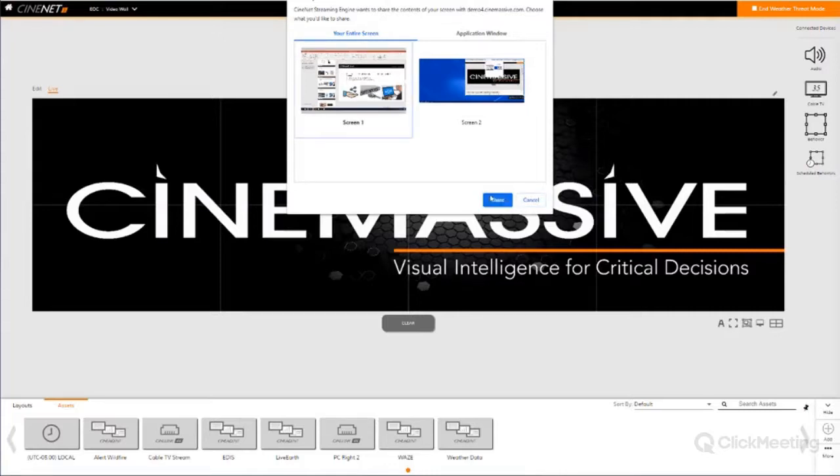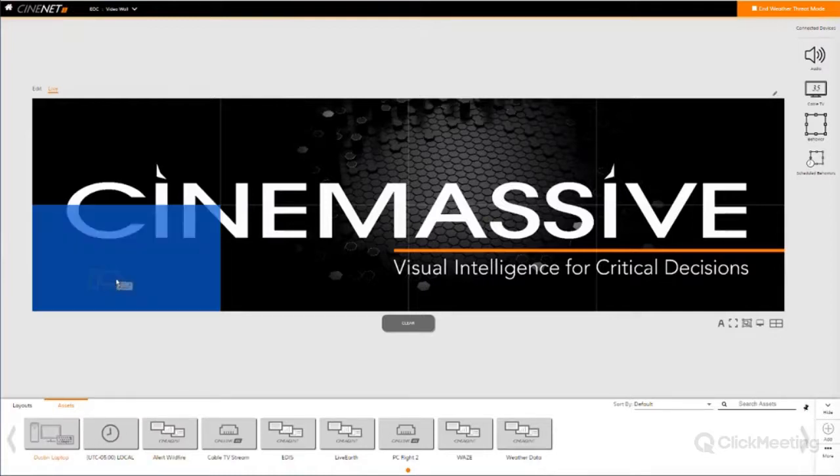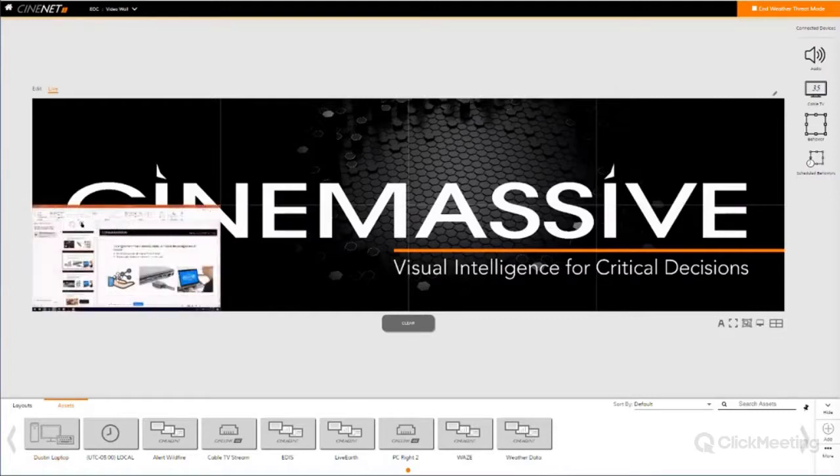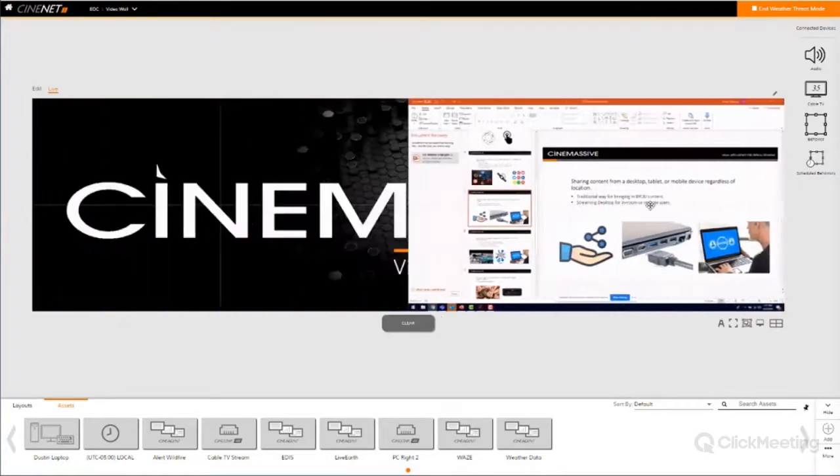I'm going to share screen one because it has a basic PowerPoint on it. On my assets toolbar I now have 'Dustin laptop,' and I can drag and drop that up to my video wall to see my PowerPoint. This is really powerful for in-room use inside the EOC. Since Synanet is a web-based UI, you could bring this up over VLAN from inside or outside the building and share content to the EOC — to any screens connected in the system — without physically being in the room. The streaming engine really opens up the global common operating picture concept.